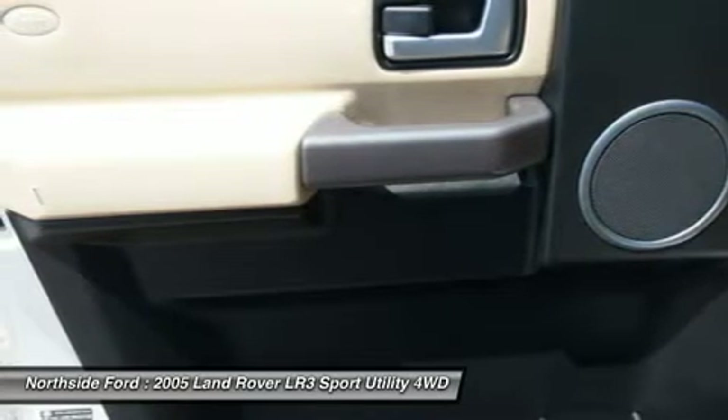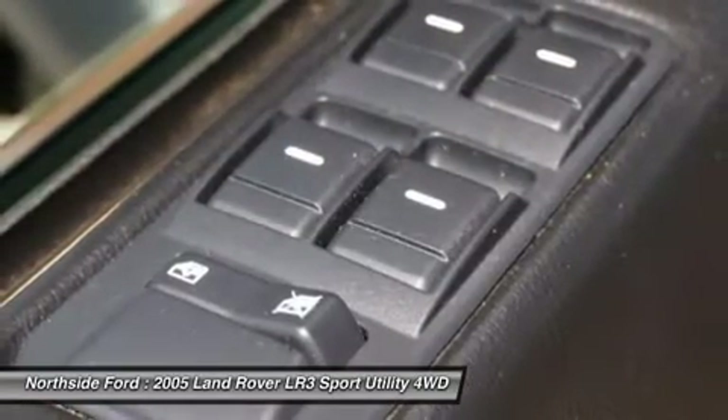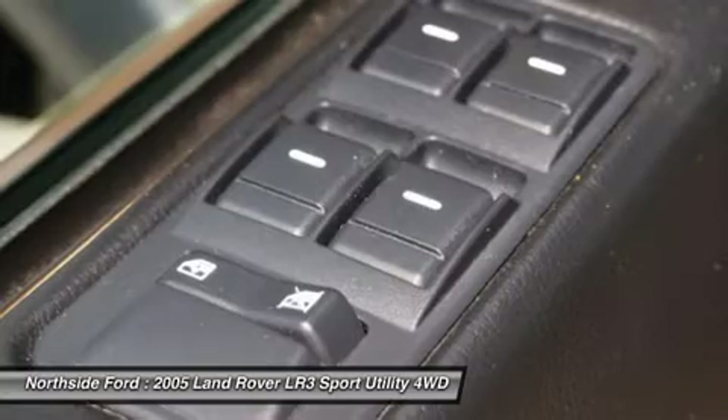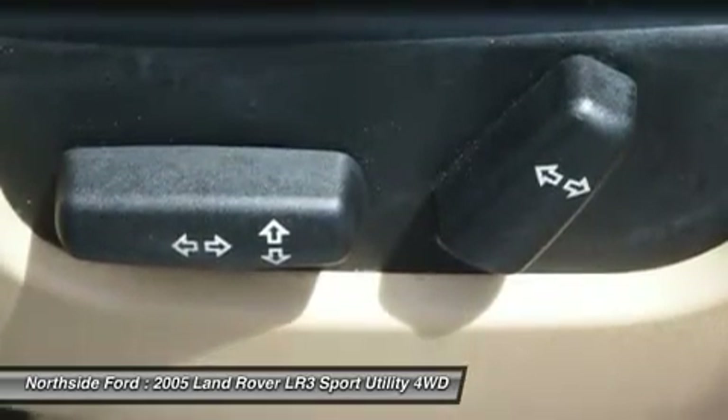Split Folding Rear Seat, Steering Wheel Mounted Audio Controls, Tachometer, Telescoping Steering Wheel, Tilt Steering Wheel, Traction Control, Trip Computer, Variably Intermittent Wipers, and Weather Band Radio.